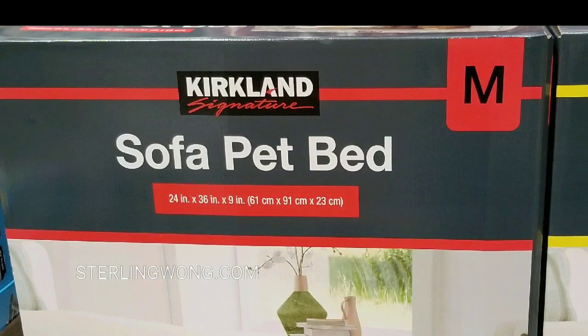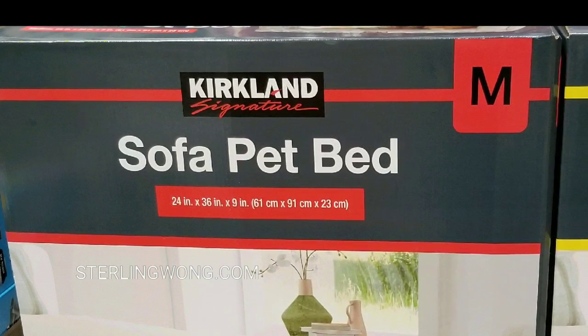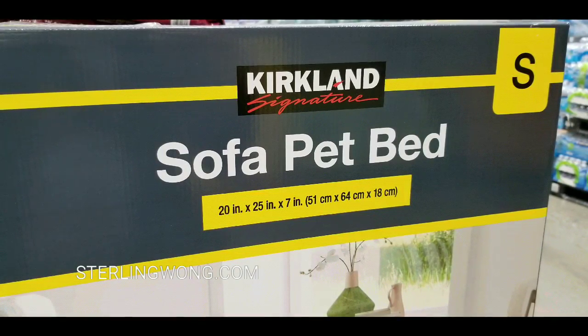There's also a sofa pet bed that's 24 inches by 36 inches, and there's even a smaller one that's 20 inches by 25 inches — good for cats, dogs, or small dogs.